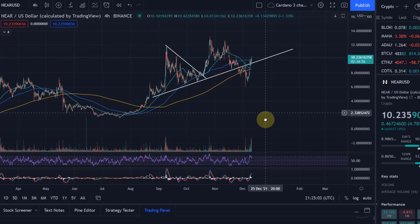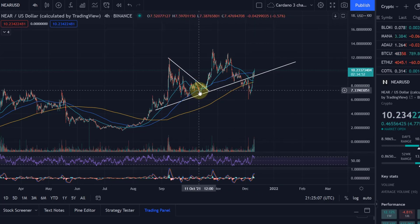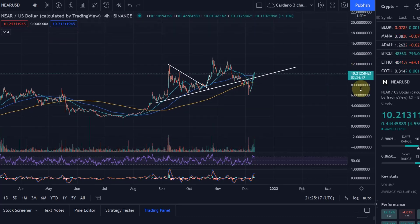Hello and welcome to another update video about the NEAR Protocol. I covered NEAR Protocol for the last time around a month ago, around the $750 price range. In my view, NEAR Protocol is really a sleeping giant.